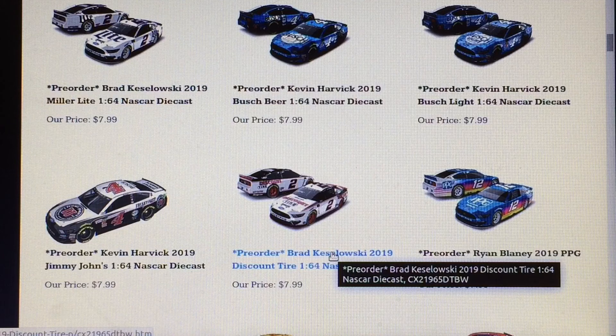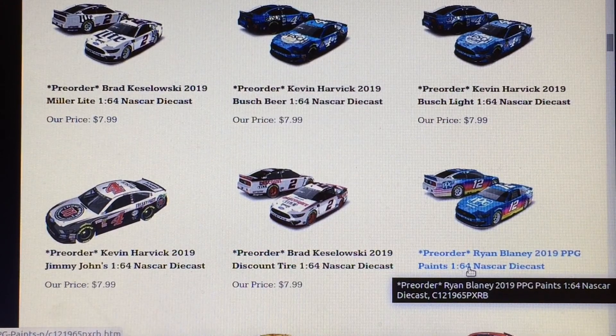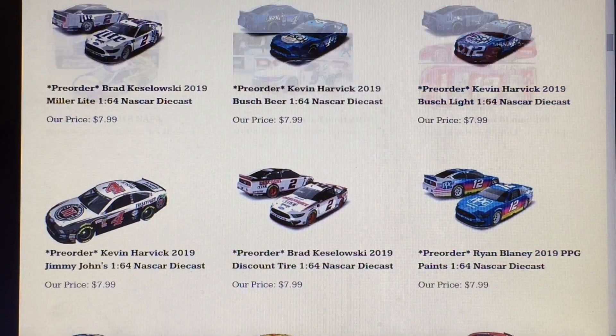There are my seven 2019 cars. While I'm at it, my 2019 liquid color car would be the #12 Ryan Blaney. I feel like it would just match so well with the crazy, awesome liquid colors, and I think it would look very cool as well — so yeah, that would be a great choice.